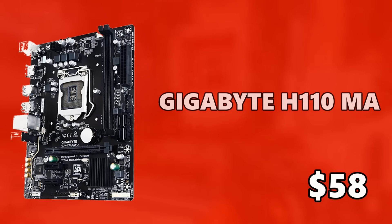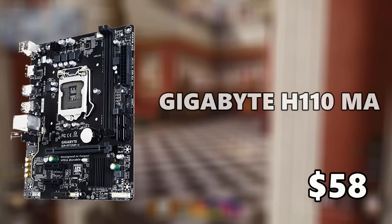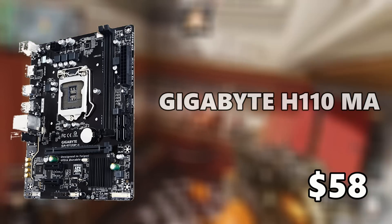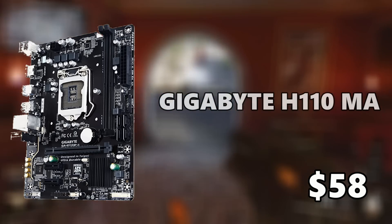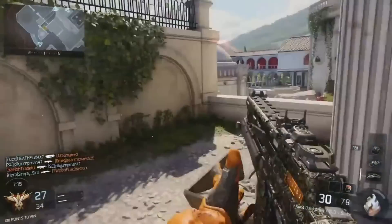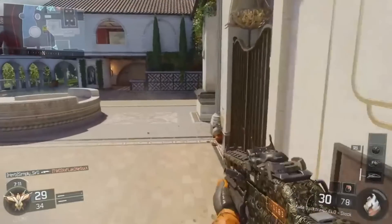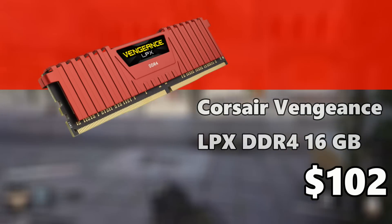For the motherboard I went with the Gigabyte H110M-A LGA 1151 motherboard at only $58. It supports DDR4, HDMI 1.4 for full HD output, and USB 3.0 — it does everything you need and stays well within the budget.